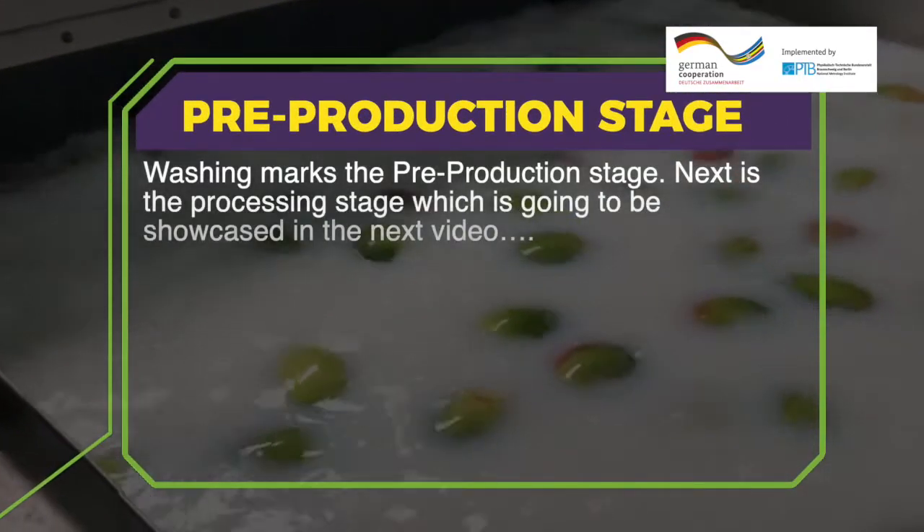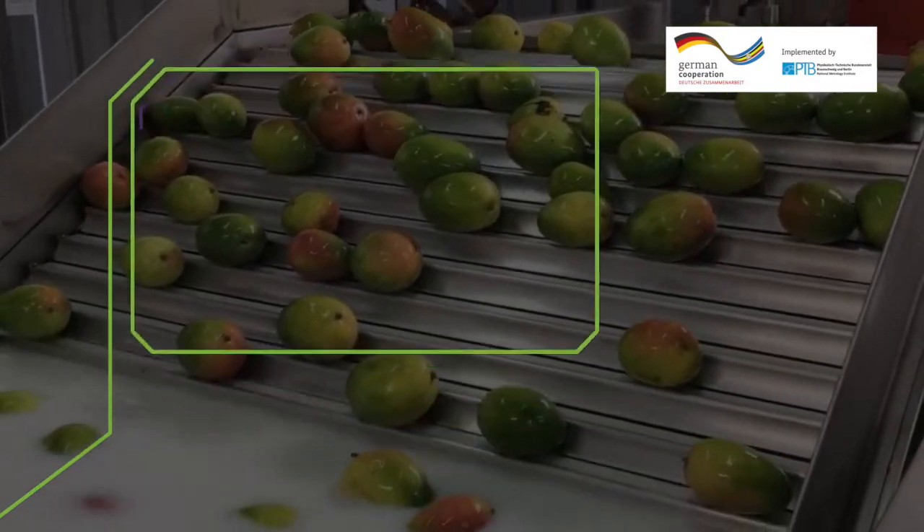Washing marks the end of the pre-production stage. Next is the processing stage, which will be showcased in the next video.